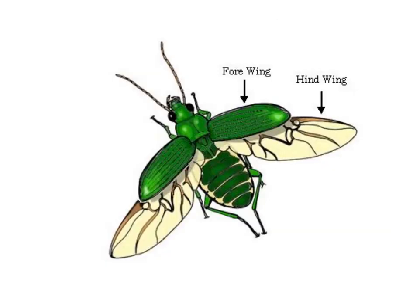Next, of course, we have the hardened forewing. The hind wing folds up and tucks underneath. The purpose of this is pretty obvious because those wings are really delicate, and having that hardened protection overtop makes sure they don't get damaged.